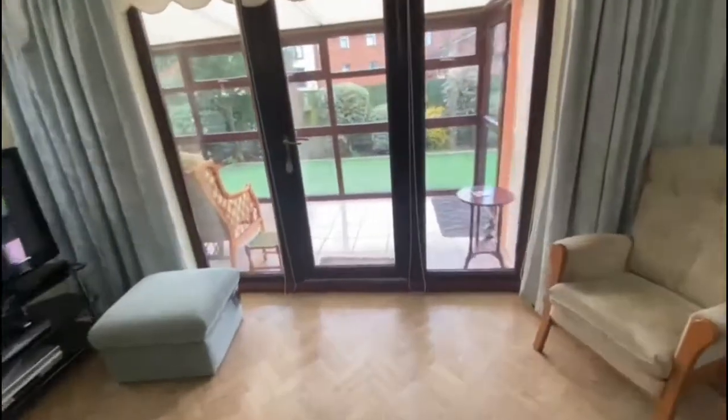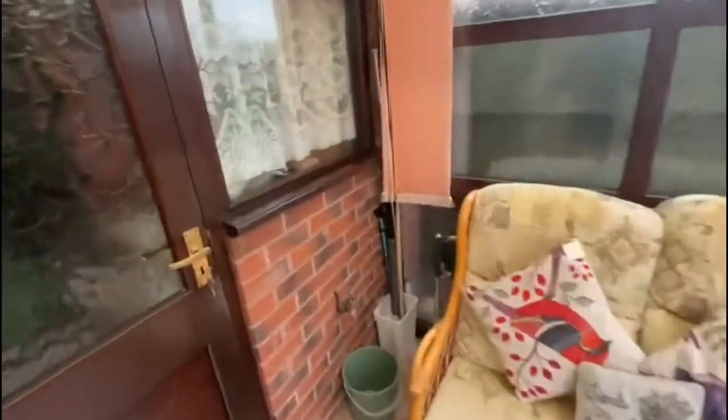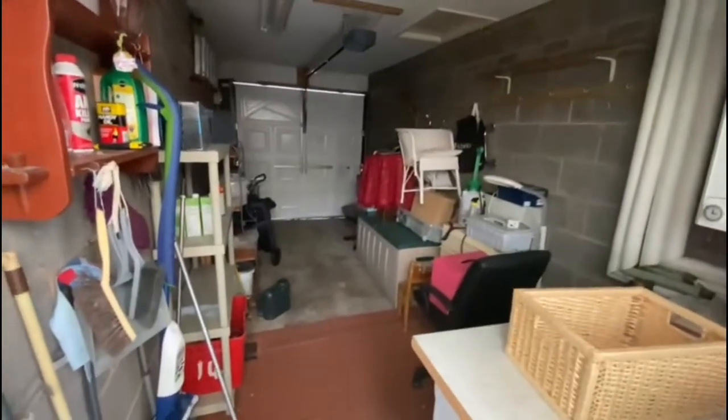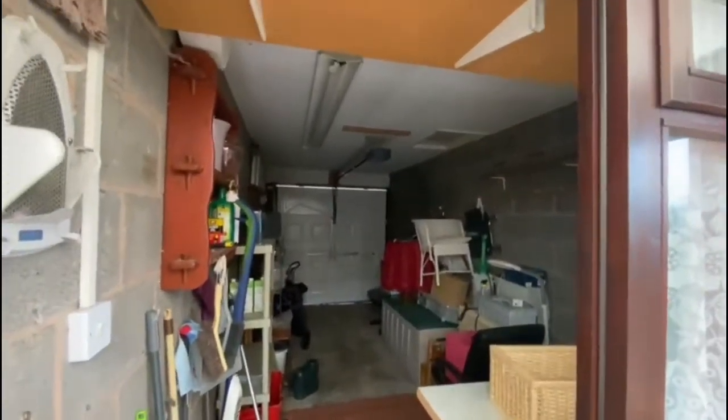There's a conservatory on the back with a tiled floor and lots of windows to let in plenty of light. You've got access to the garage from here, which has a remote-controlled door at the front — very handy. There's also storage up top with a loft hatch, and it's fully powered with electrics and lighting in there.